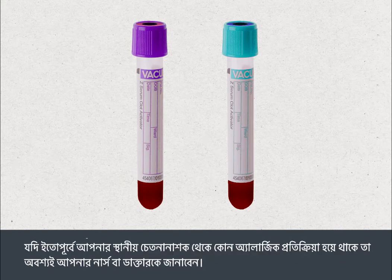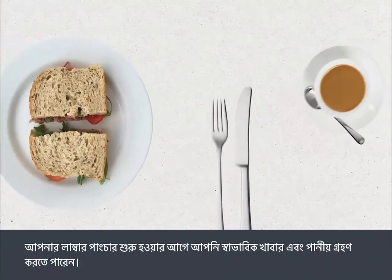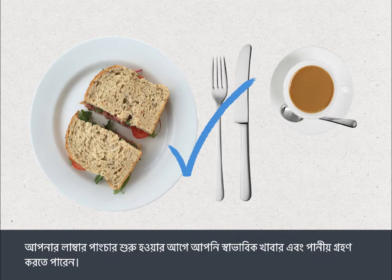You must also tell your nurse or doctor if you've previously had an allergic reaction to any local anaesthetics. You can eat and drink normally before having a lumbar puncture.